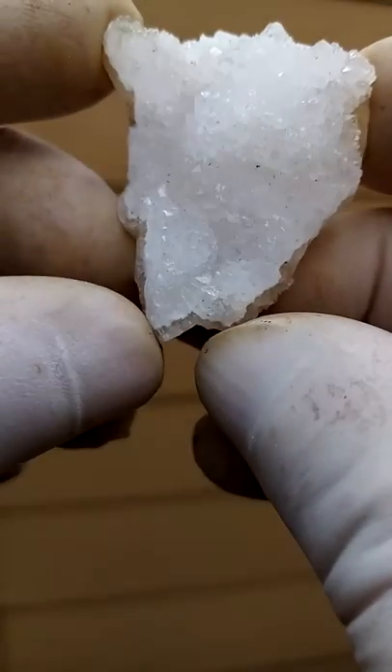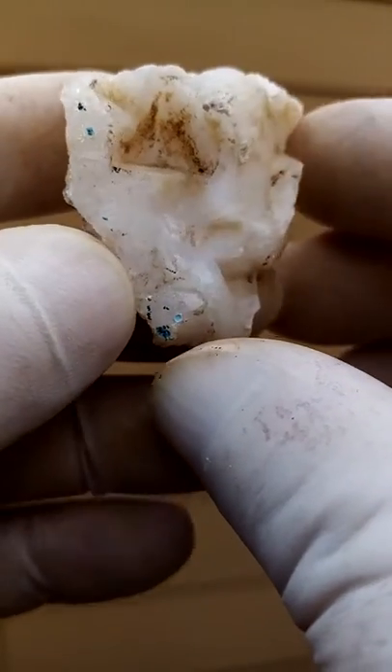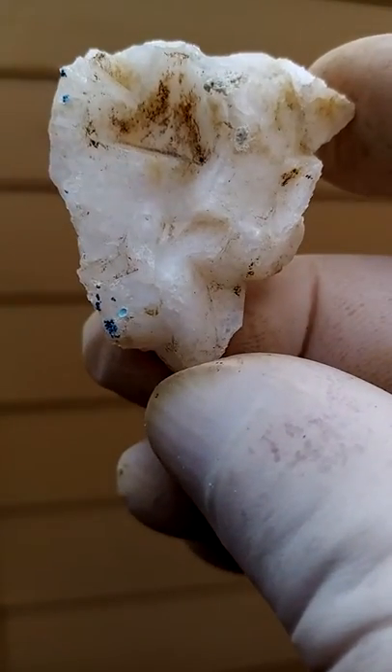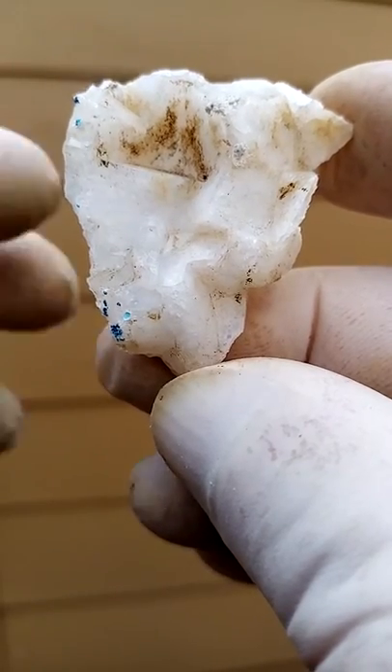Copper mines in the Congo. Quartz on the one side, and when you turn it around you have calcite on the other side. The tiny blue flecks on the calcite are tiny Chateaukart.